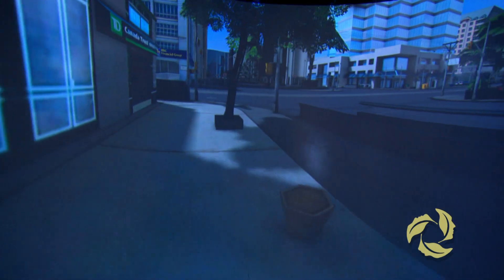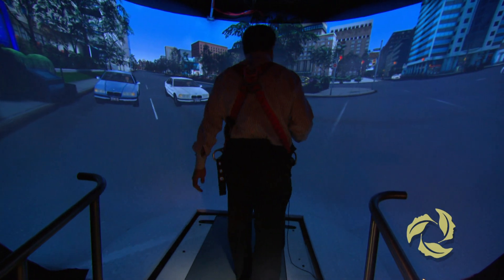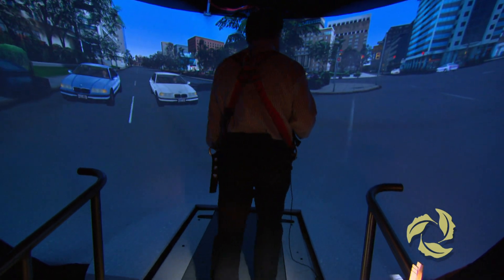Street Lab produces the experience of being in a part of Toronto. We need to understand how we process different signals so that we can come up with safer methods of teaching people to cope with more complex environments after they've had a stroke or a head injury.